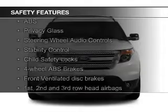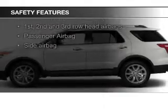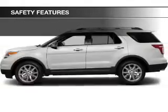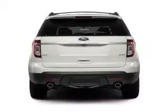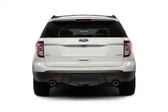Safety was made a priority with these features: side airbags, second and third row airbags, independent suspension, brake assist, traction control, stability control — great quality at a great price.